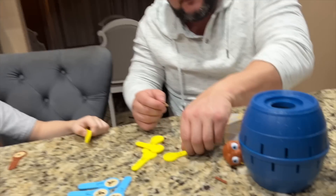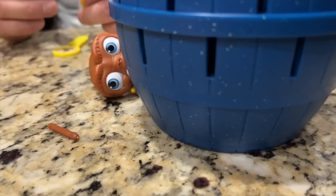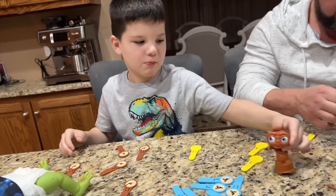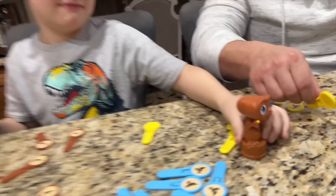Wait, do you guys see that? Did it move? E.T. is peeking at me. He moved — look at him. He's smiling. He's pointing his finger. He's looking at me.